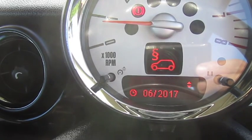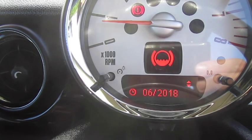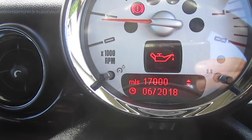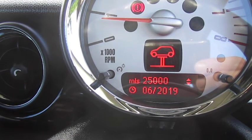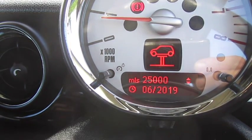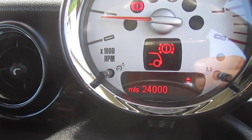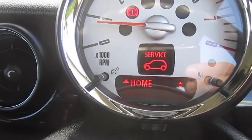As you can see from the service info, the MOT is due June 2017, brake fluid June 2018, and the oil service is due in 17,000 miles. The inspection service is due in 25,000 miles or June 2019. Front brakes have around 20,000 miles remaining and rear brakes have around 24,000 miles remaining.